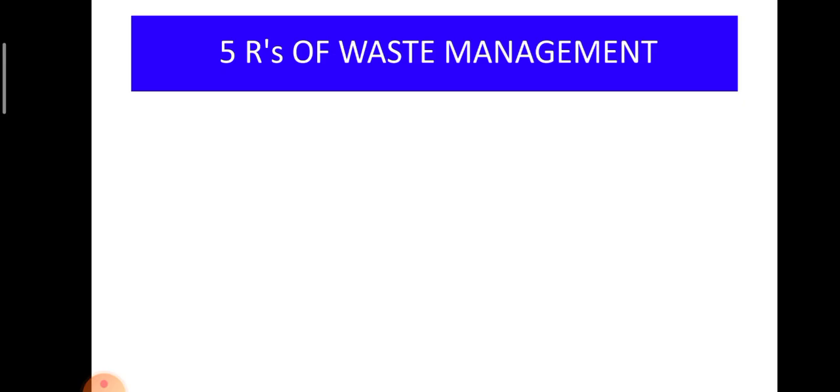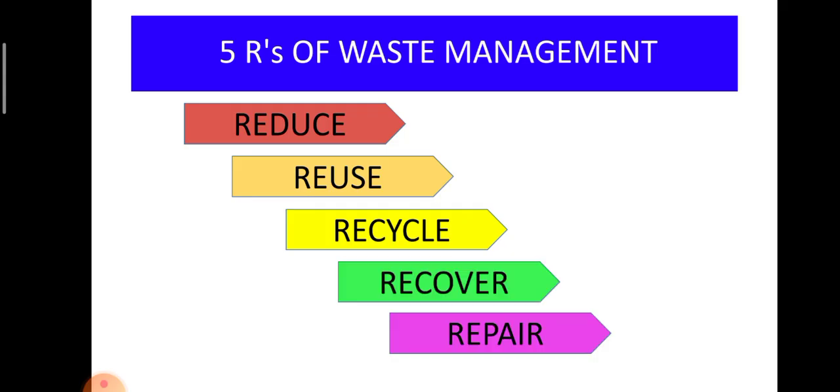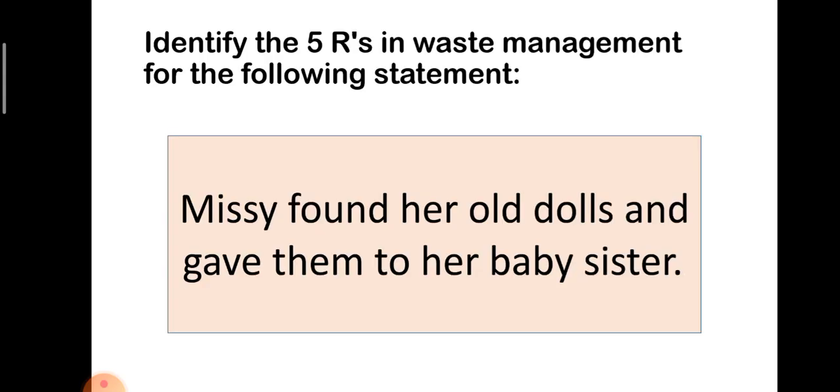Again, what are the 5 R's of waste management? These are Reduce, Reuse, Recycle, Recover, and Repair. Now that you know the 5 R's and the benefits you will get from them, let us have an activity. I will give you 10 situations. All you have to do is identify the R applicable for each situation — it can be Reduce, Reuse, Recycle, Recover, or Repair.